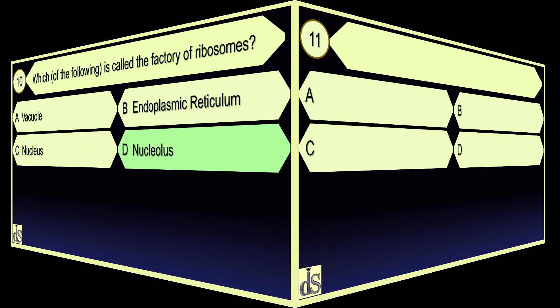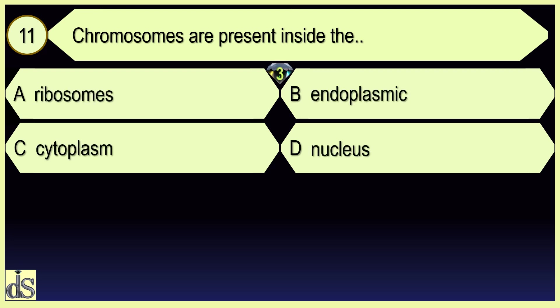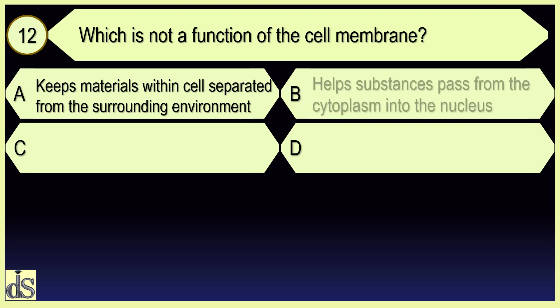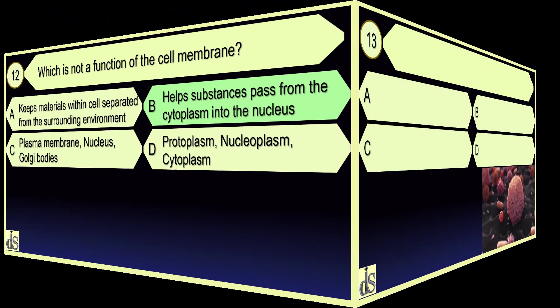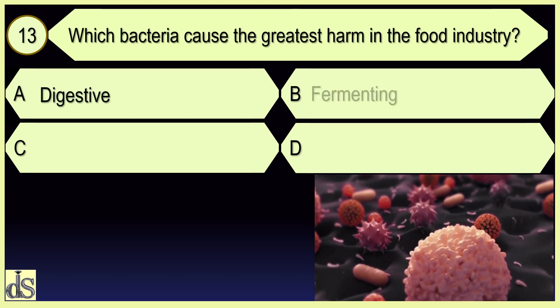Chromosomes are present inside the nucleus. Which is not a function of the cell membrane? Helps substances pass from the cytoplasm into the nucleus.